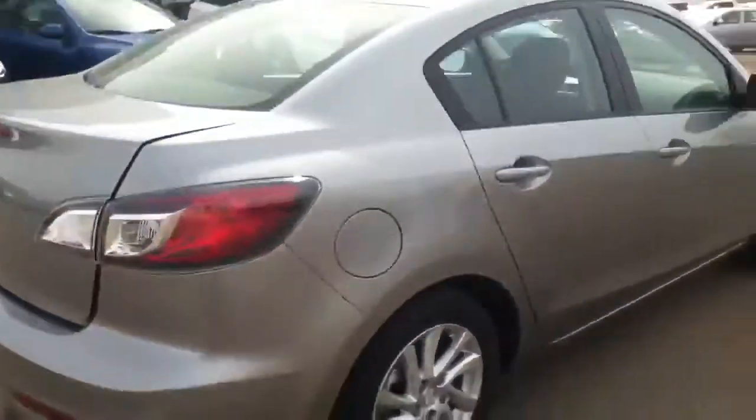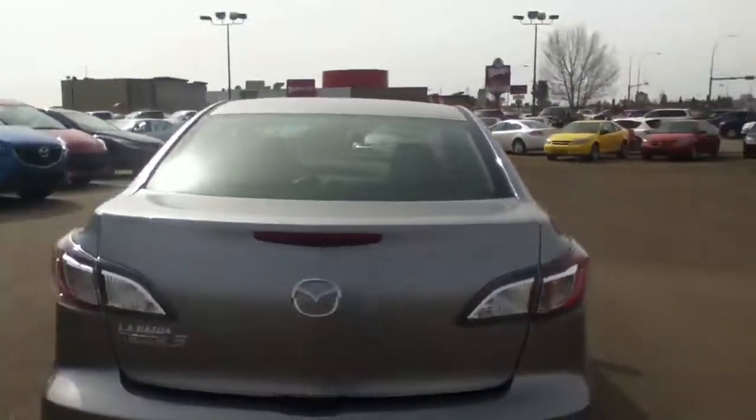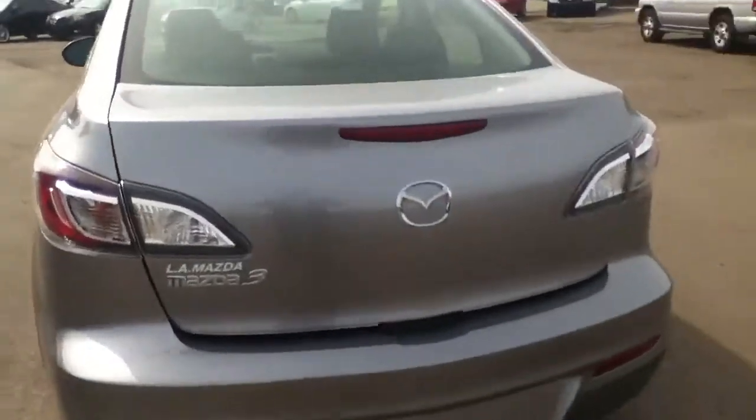As you can see here, it's an absolutely gorgeous silver color. Mazda's always done really well with its styling. It is a 2012 model, so we've actually got some added incentives on it too, which is awesome.